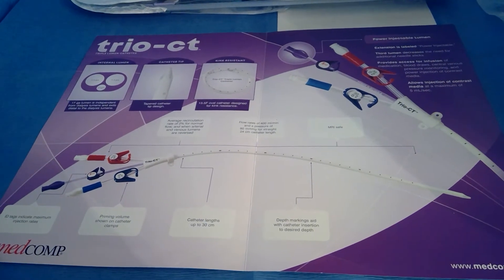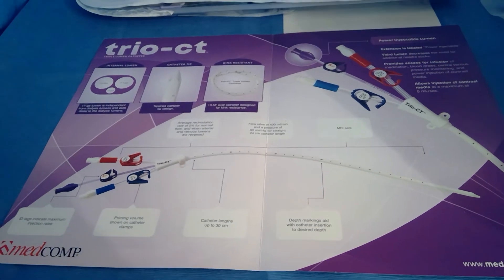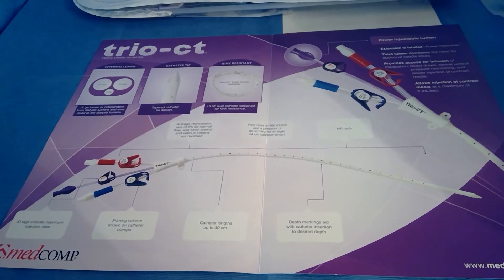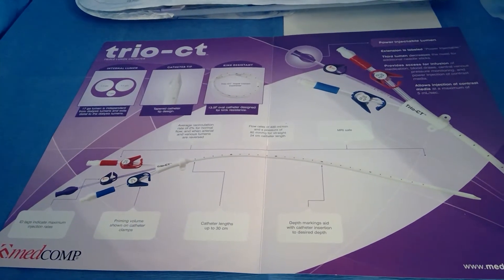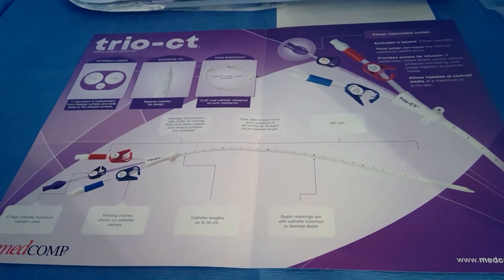This is a video in-service discussing the Trio CT triple lumen temporary dialysis catheter from Medcomp. It's new to the market, came out last year. Before then, the only two on the market were the Mahooker and the Trialysis from Bard.